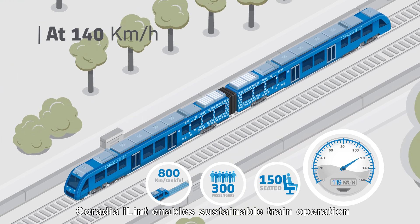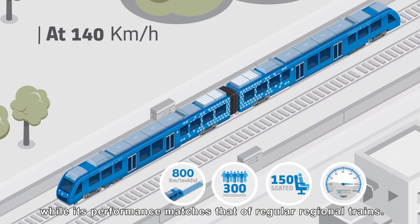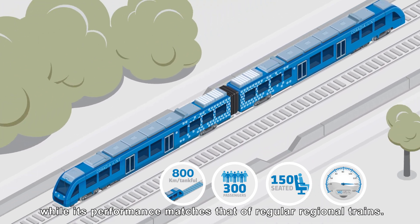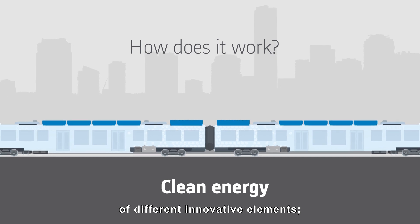Thanks to this technology, Coradia iLint enables sustainable train operation, while its performance matches that of regular regional trains. Coradia iLint is special for its combination of different innovative elements.